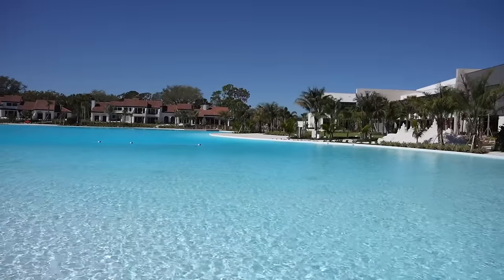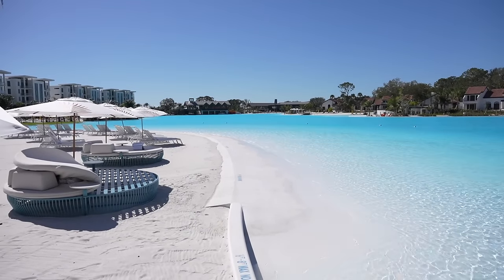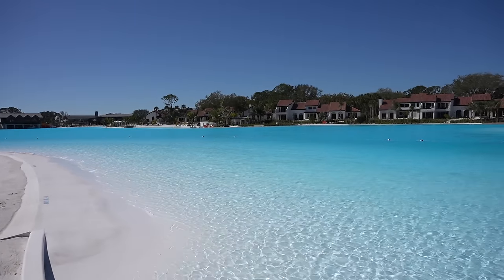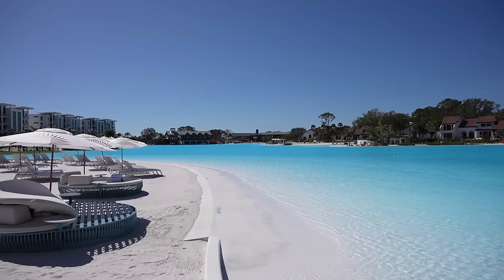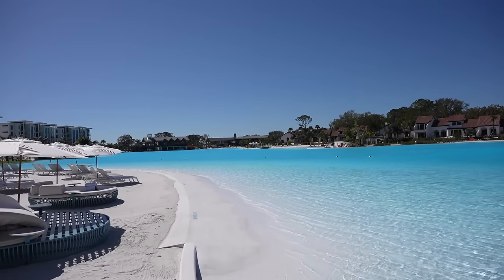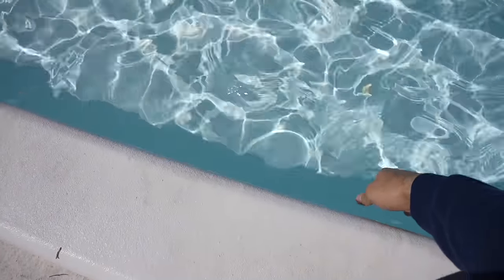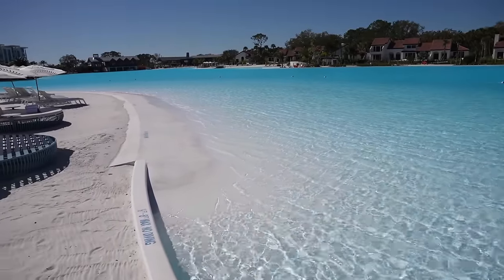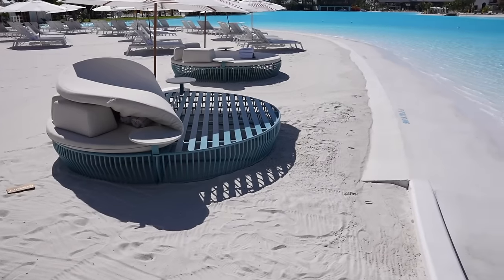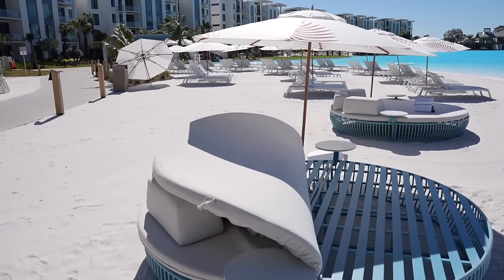As we're getting close to the beachfront, here's a closer look at Evermore Bay. This lagoon is eight acres and holds 17 million gallons — equivalent to a thousand swimming pools. It's eight feet deep across and goes 12 feet deep where you can paddleboard. Video is not doing this justice at all. The lagoon is not heated, but it actually feels pretty good. You have zero entry right here, little places to sit with towels, and servers will come out from Papaya Club to bring you food and drinks. So you can sip on those tropical cocktails beachside.